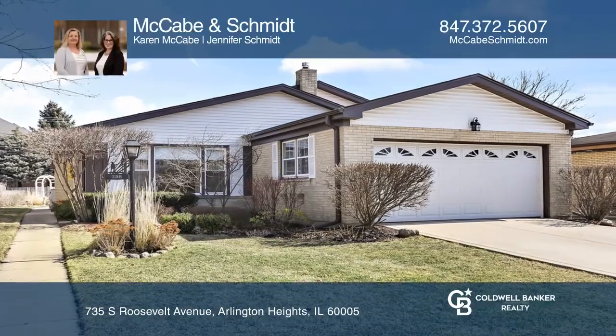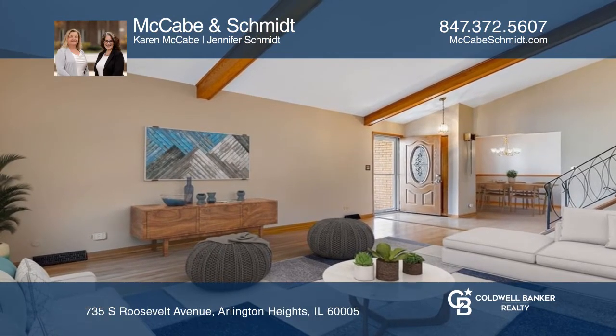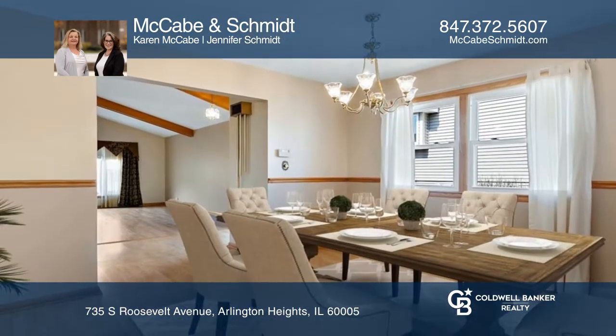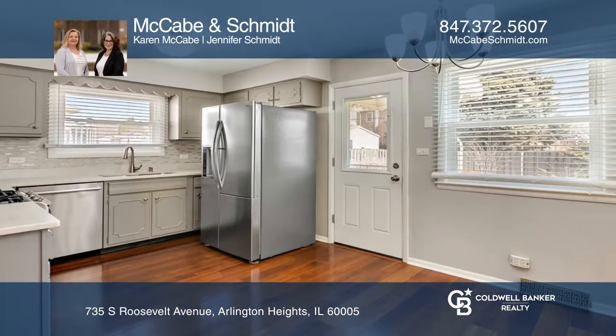Welcome to this amazing three-bedroom, two-bath home in a great neighborhood with a picturesque backyard. The interior has good-sized rooms, hardwood and laminate floors, and lots of storage.